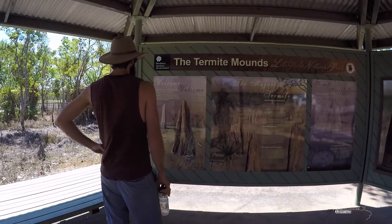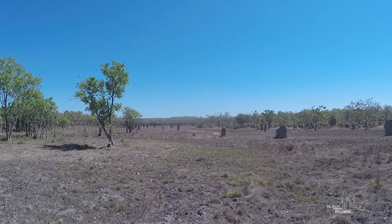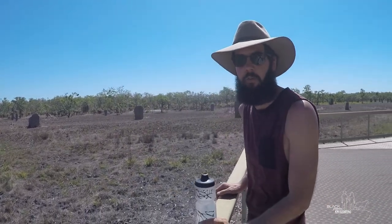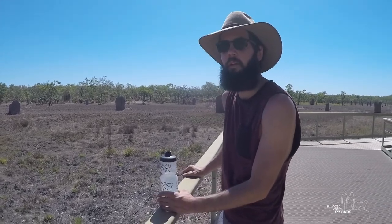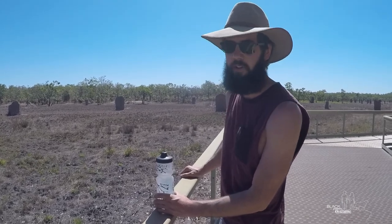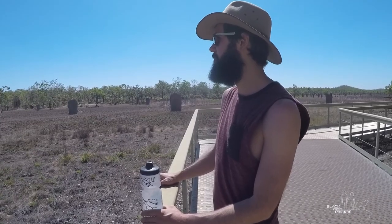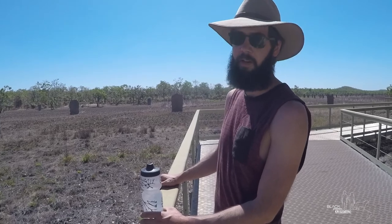We made it to our first stop in Litchfield, and that was to check out the termite mounds. The way they're standing to me looks like a graveyard — welcome to the graveyard of a lost civilization up here in the Northern Territory. Maybe we're just led to believe that they're termites. I call conspiracy! They're actually little space pods full of little green and grey Martians.